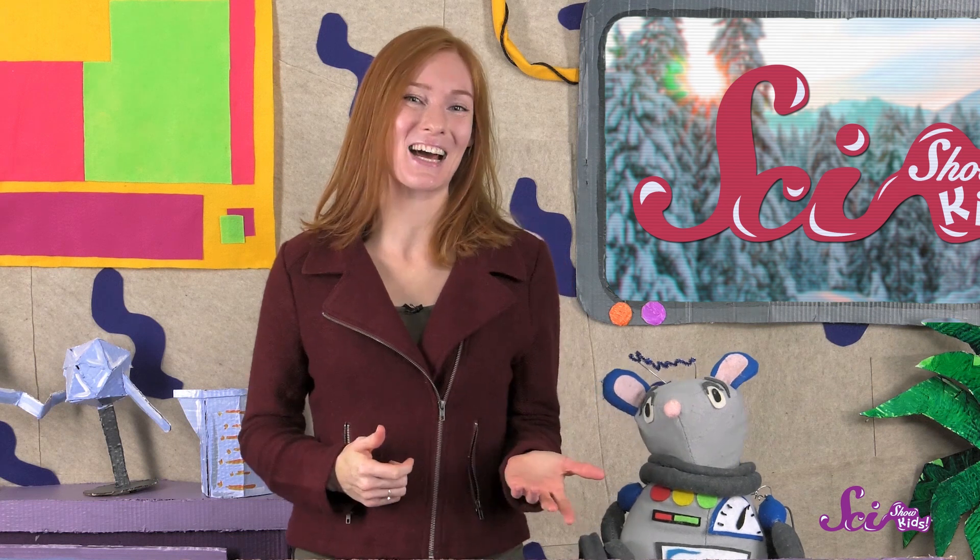Thank you for joining us! If you want to keep learning and having fun with Squeaks and me, hit the subscribe button, and we'll see you next time here at the Fort!